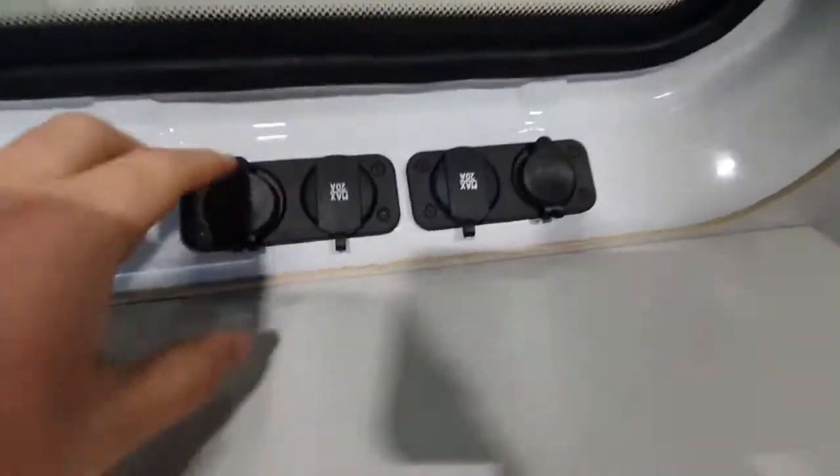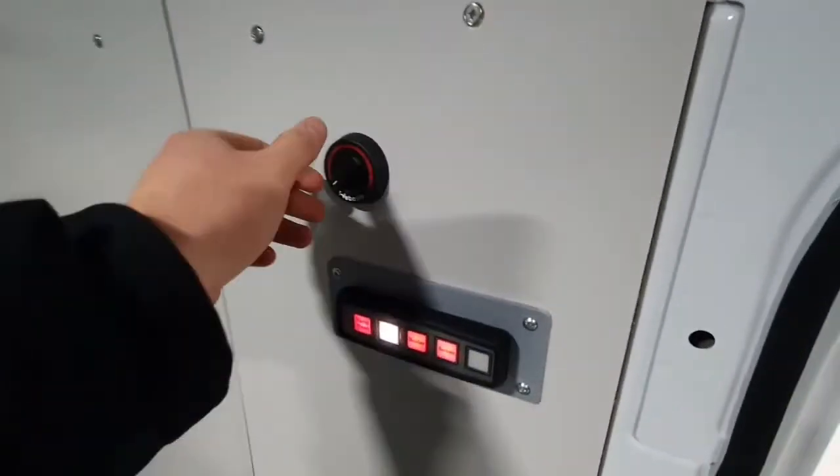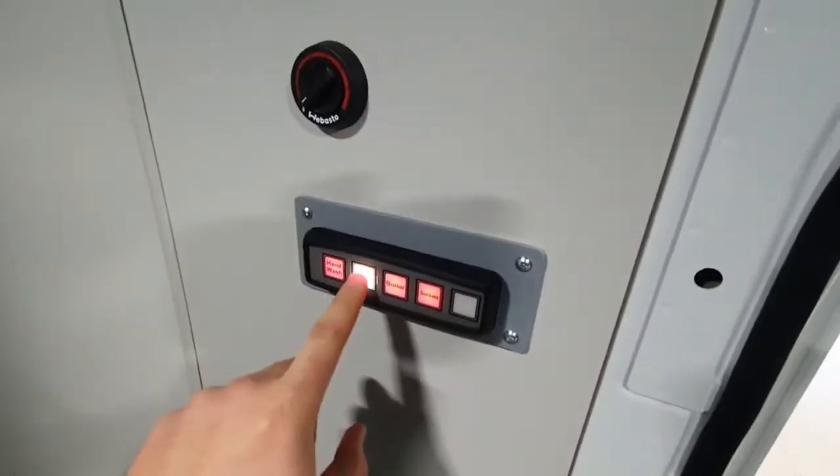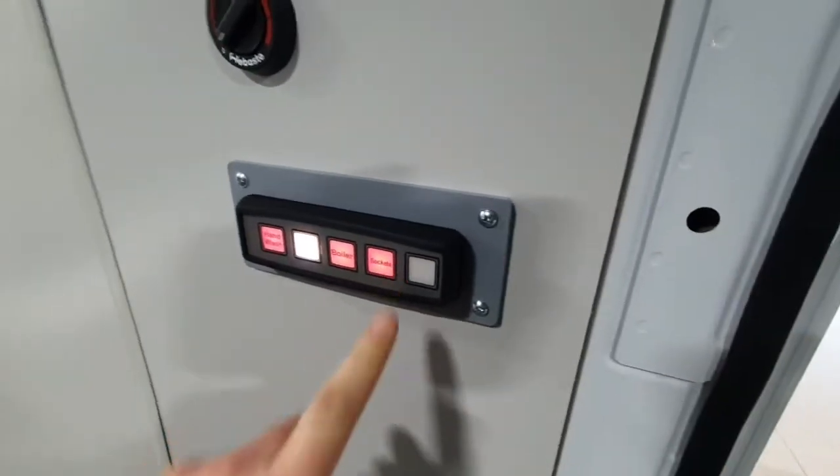You have some power outputs including a 12 volt socket and USB. On the wall are all your heating controls, your lights, your hand wash pump, the boiler for hot water, and sockets.